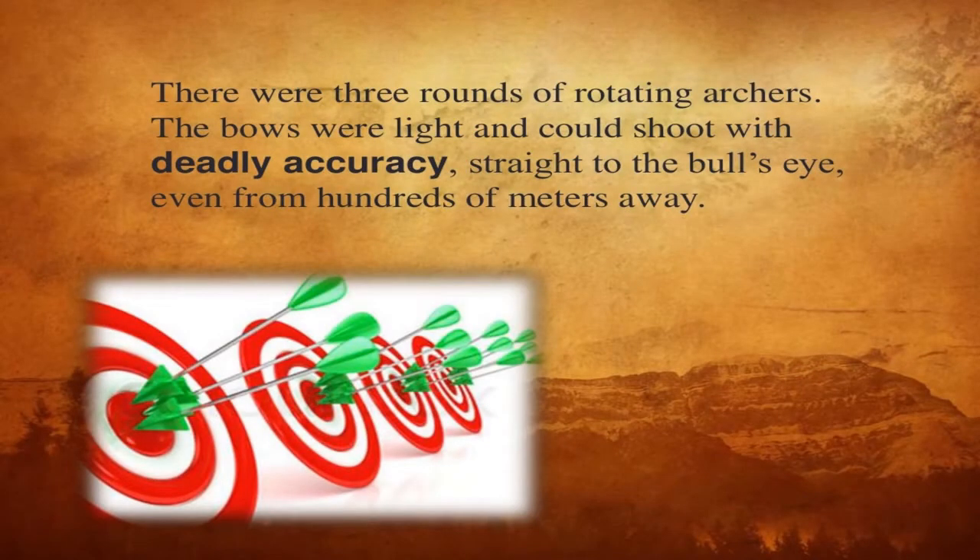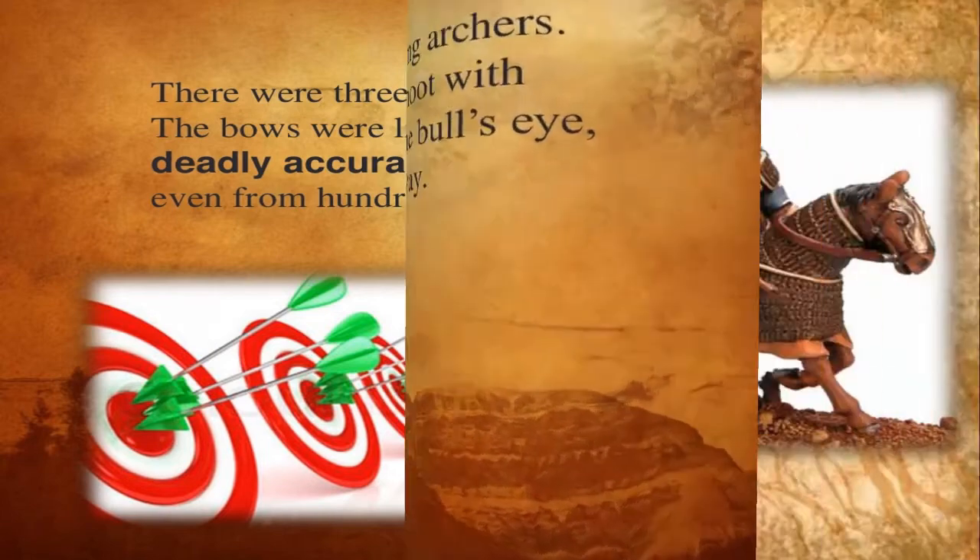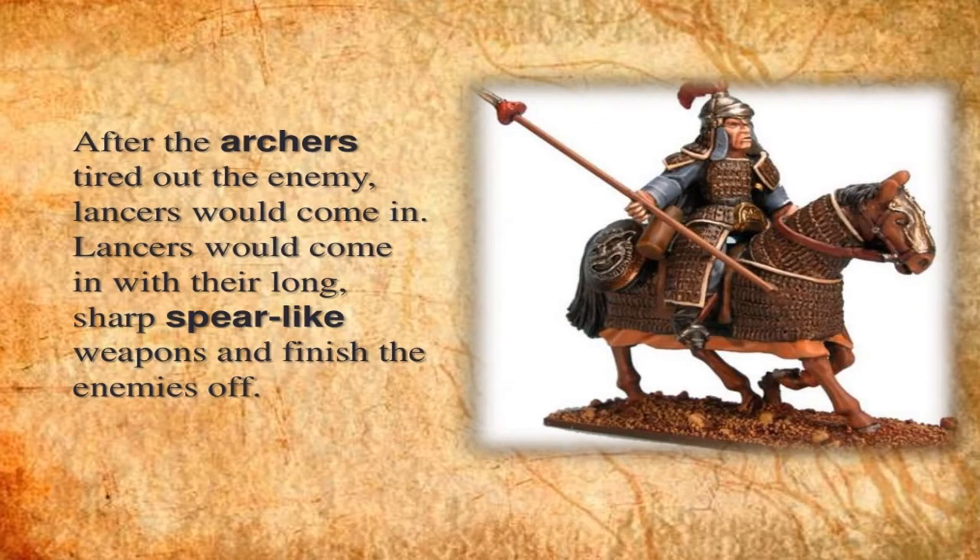There were three rounds of rotating archers who were light and could shoot with deadly accuracy straight to the full side, even from hundreds of meters away. After the archers, the lancers attacked the enemy.